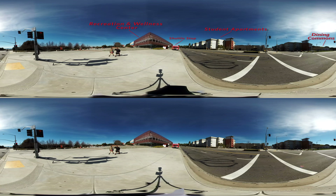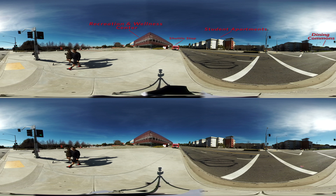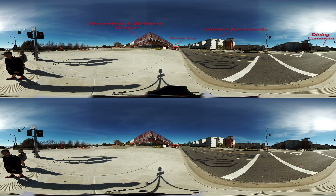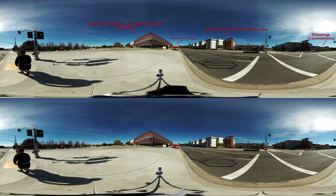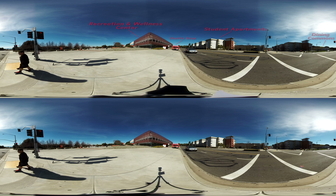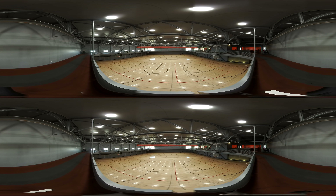Now we've moved just outside the recreation and wellness center. Across the street, as you can see, are some of the student apartments we have on campus. And right down the street is our dining commons, available to our students, which we'll go inside in just a minute. First, let's go inside to the rock to check out the recreation facilities.